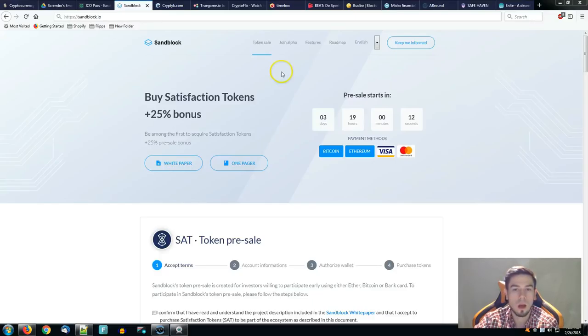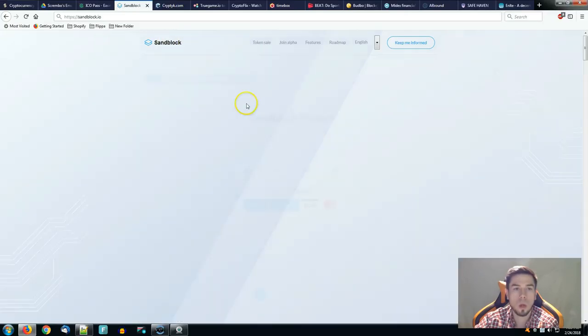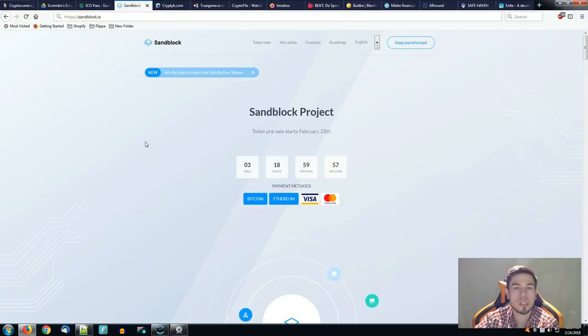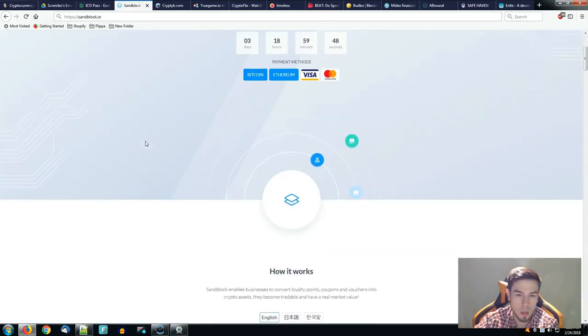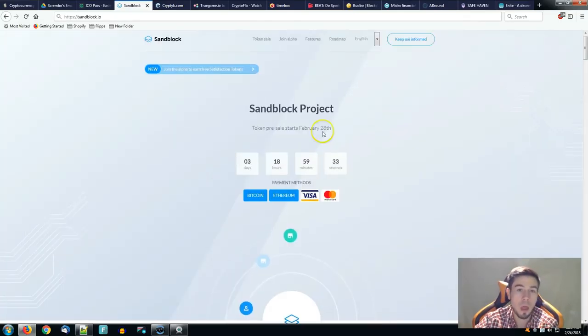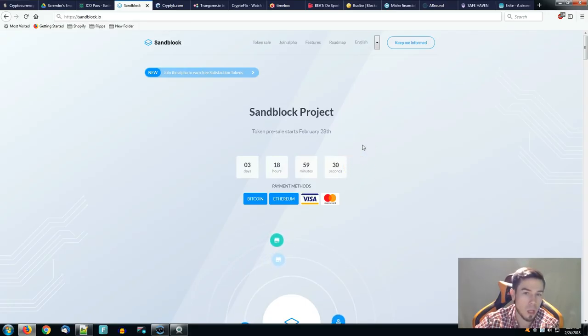Everyone needs the KYC process. Make sure you do your own research and know what it's all about. You're not going to be one of those guys buying into a token having no idea just because one of the advisors or reviewers shares a good rating about it. Make sure you know what you're doing. Sandblock enables businesses to convert loyalty points, coupons and vouchers into crypto assets — they become tradable and have a real market value.